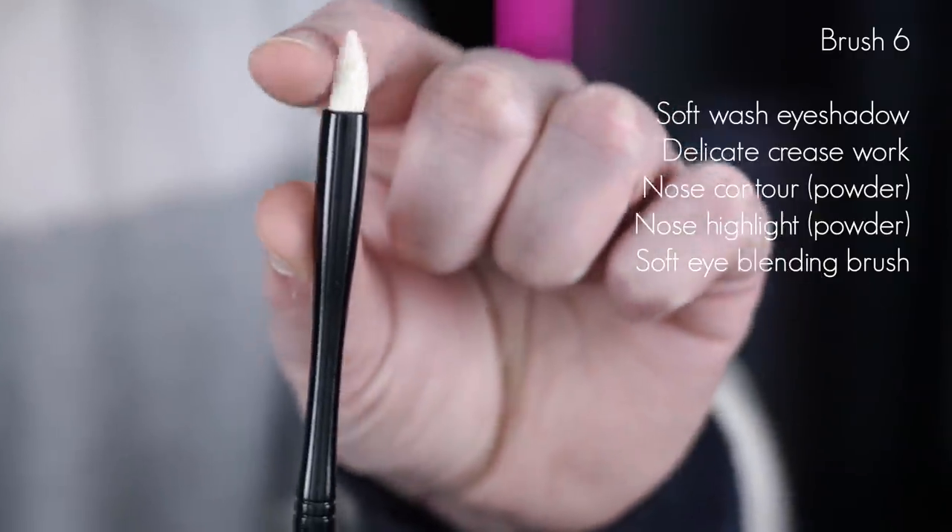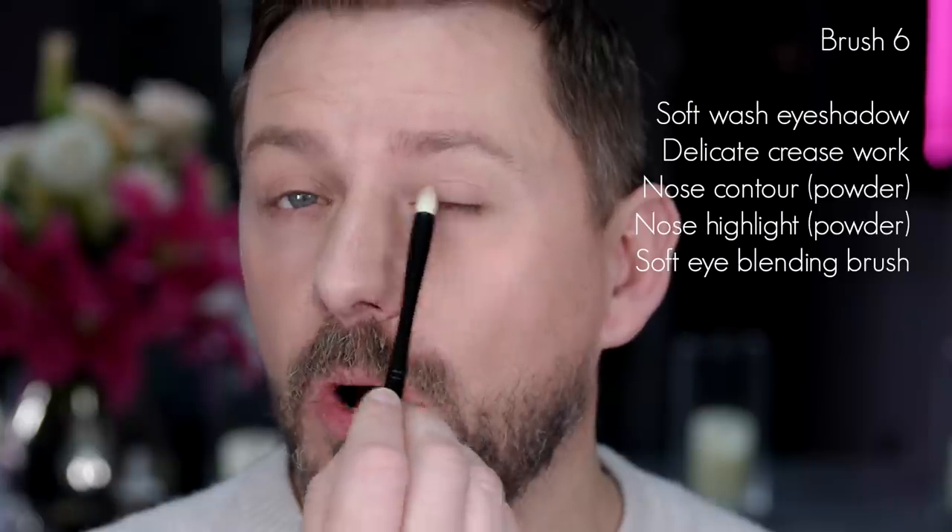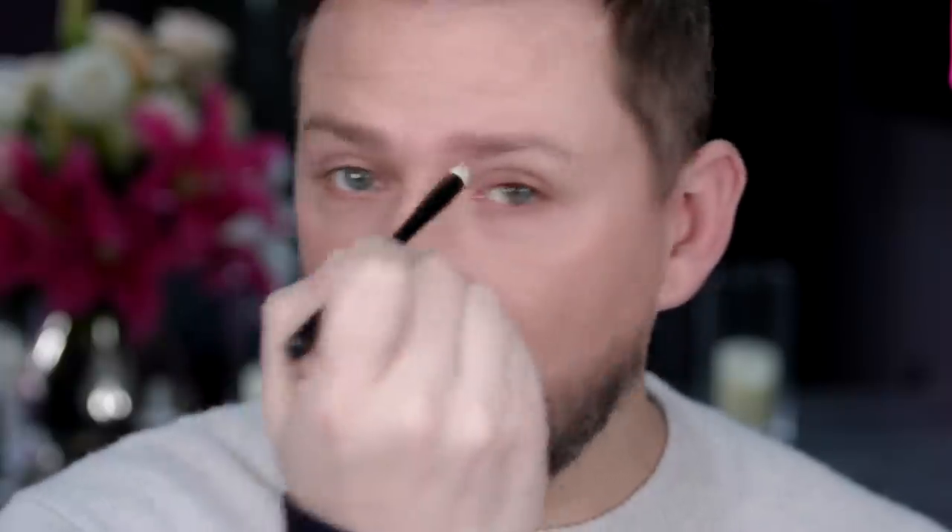Next up, brush number six. This is a very delicate brush — you can use it to wash any color onto the eyelid beautifully, or do more delicate crease work just into the crease. It is such a delicate, beautiful brush. It also works incredibly well with contouring powder — the size allows you to contour the sides of the nose without making it look wide, because some brushes are too wide for the nose. You can go down the contour of the nose and make it look fantastic. Take this brush with a highlighter to go down the nose for a precision amount of highlight, and for a nose-tip highlight, just lightly touch the tip for the most beautiful result without being overly focused on that area.